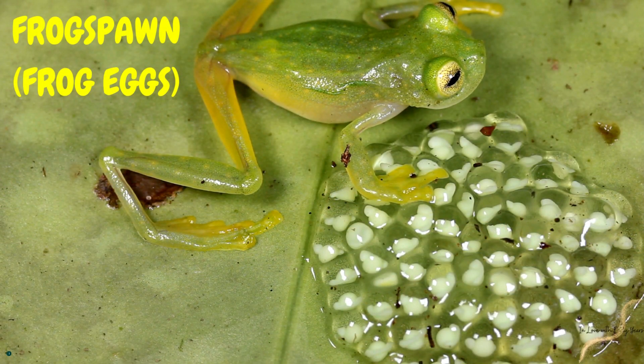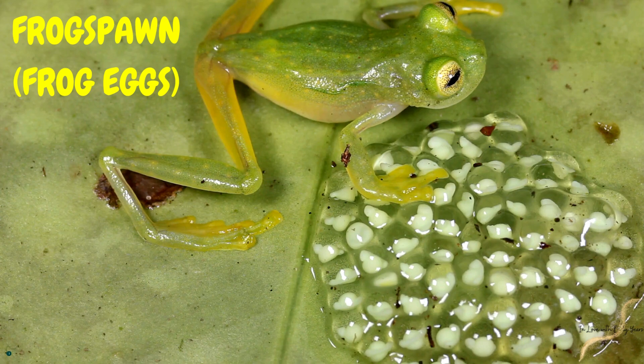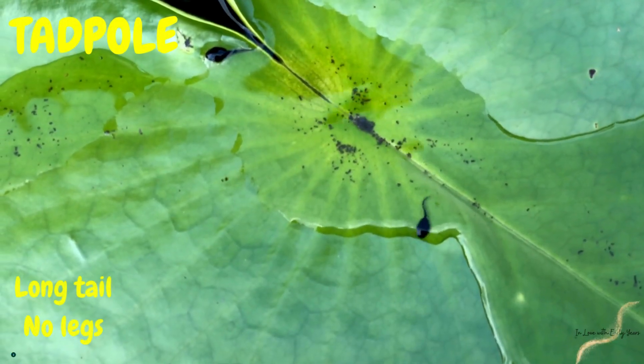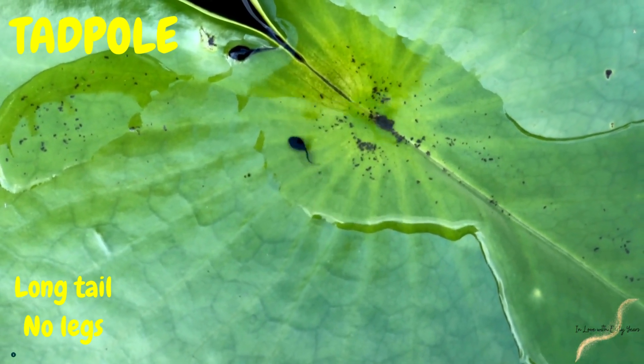One sunny spring day Freddy's mommy laid some tiny jelly-like eggs called frog spawn. Freddy was inside one of those eggs feeling snug and safe. After a few days Freddy hatched out of his egg.